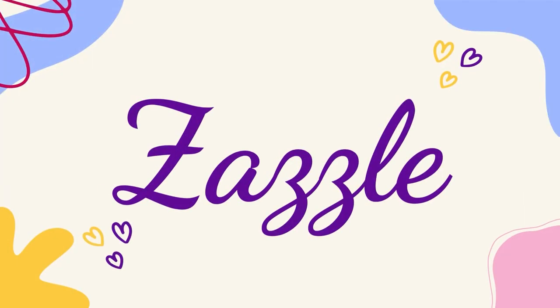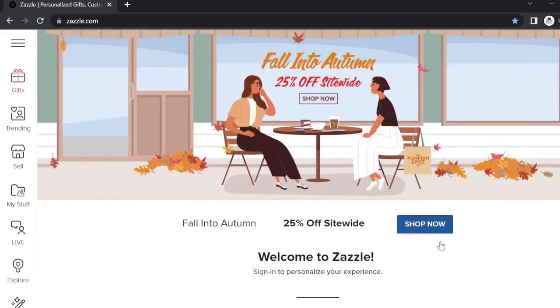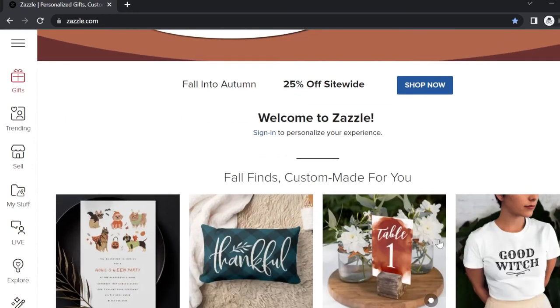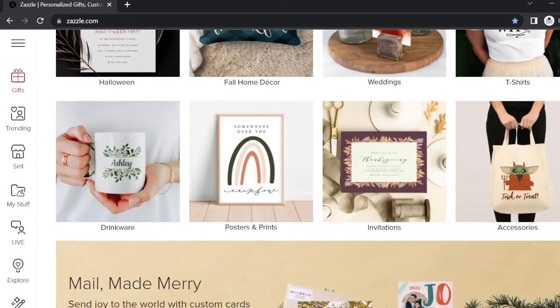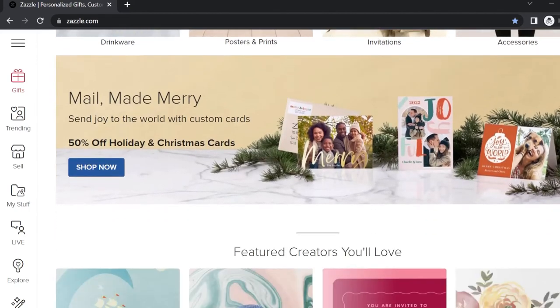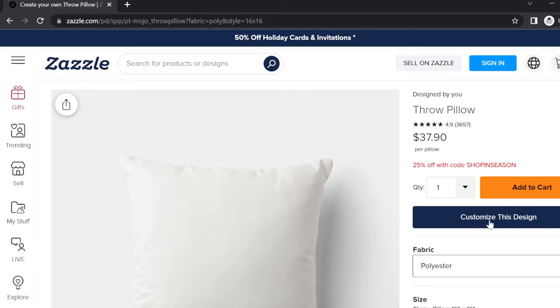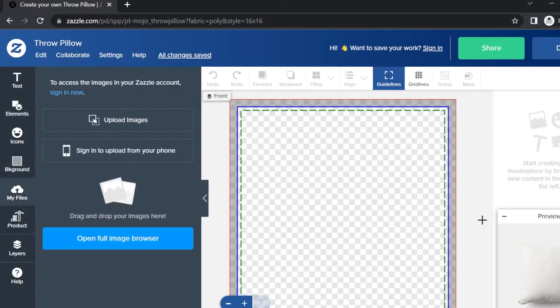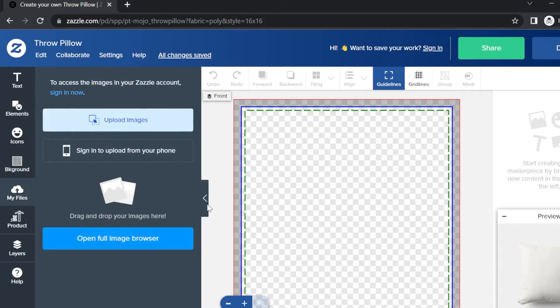Next is Zazzle. Zazzle is also a US-based online marketplace where you can sell your art on a really wide variety of products like home decor, apparels, stationery, gift items, party decor, and a lot more. One of the most amazing features of Zazzle is that it allows the buyer to customize the product according to their choice.